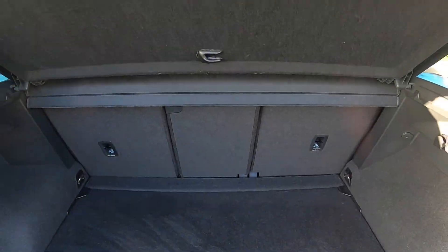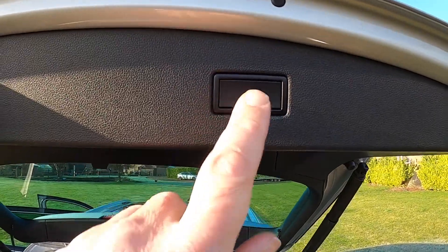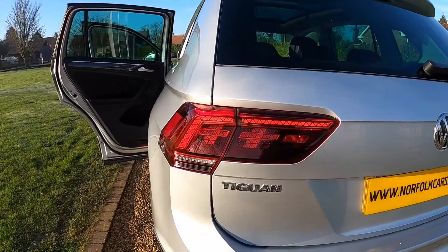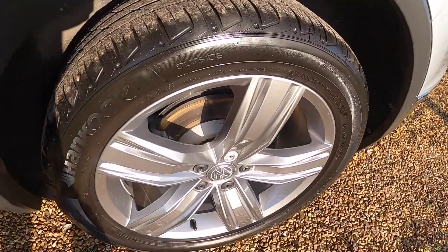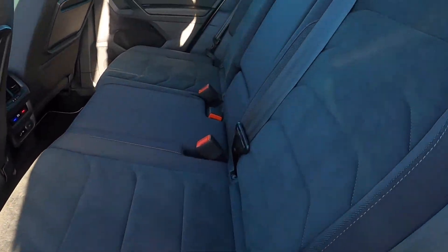The boot area is immaculate. It's got a spare wheel, which is rare these days, split rear seats, original parcel shelf, and an electronic tailgate. The tyres are all good — all branded, with around five millimetres on the back and six millimetres on the front, so plenty of life remaining.